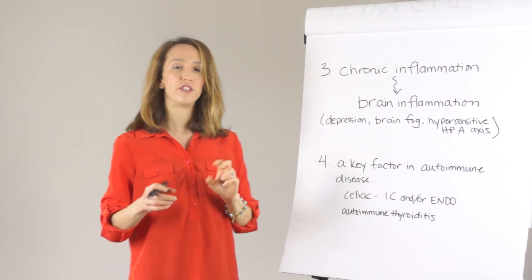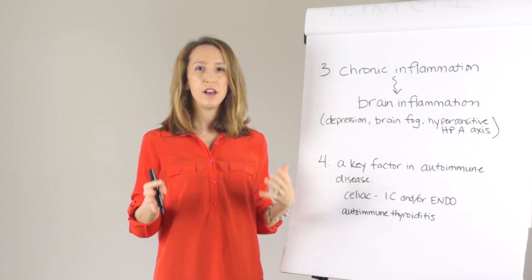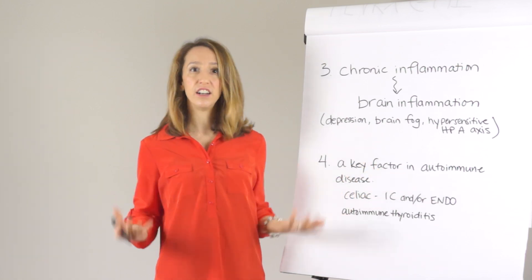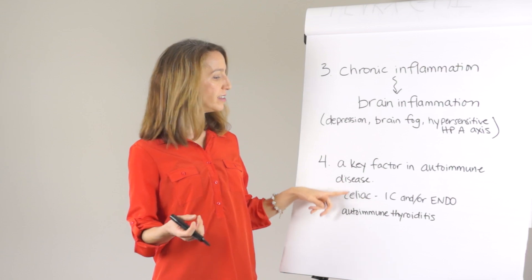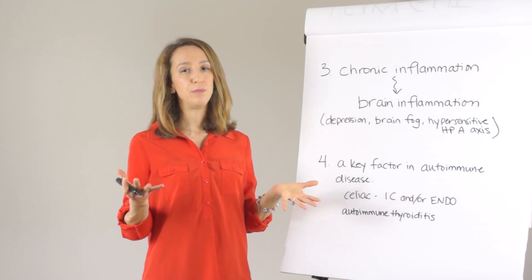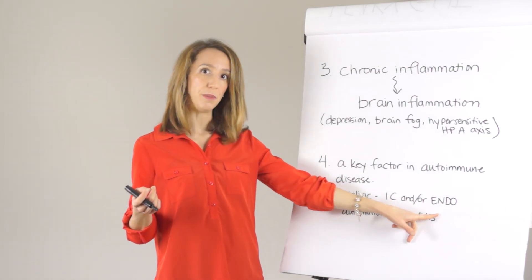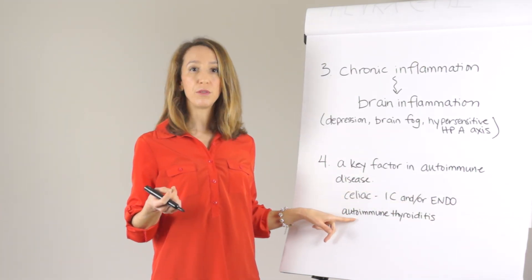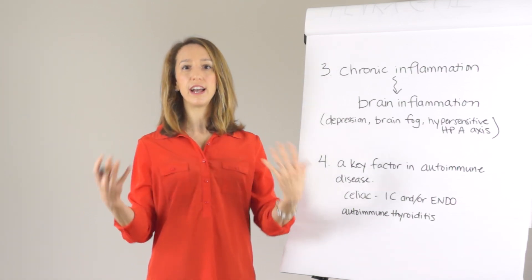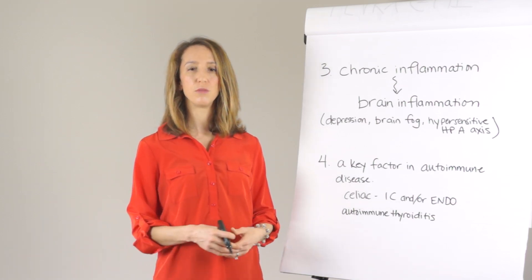And finally, there's an emerging theory that leaky gut is one of several key factors involved in autoimmune disease. This is showing up in the research on celiac disease and autoimmune thyroiditis. Celiac disease is now appearing in research as related to interstitial cystitis and potentially endometriosis. And autoimmune thyroiditis throws off your hormone balance system, which can cause problems with estrogen, other sex hormones, or adrenal hormones, showing up as pelvic pain conditions.